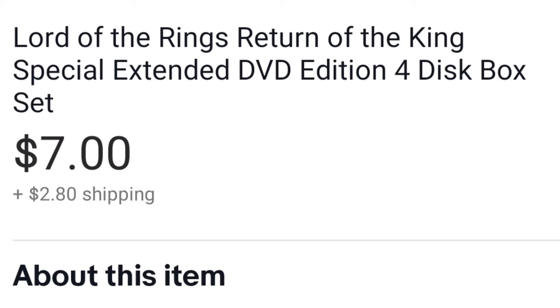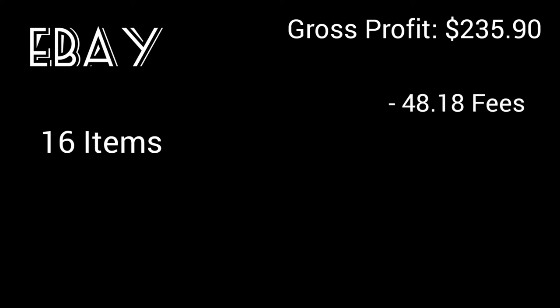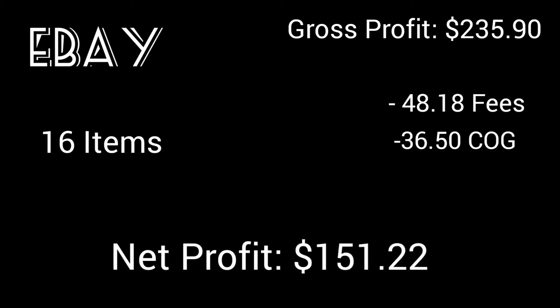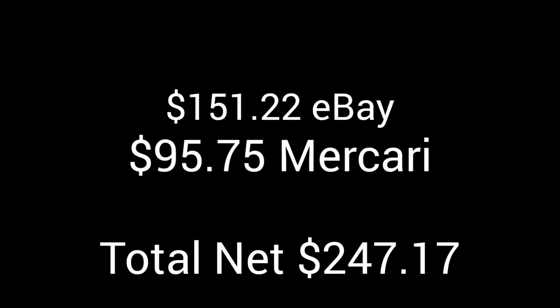That's it for my eBay sales in the last three weeks — 16 items with a total gross profit of about $235. Subtract the fees and cost of goods and you get a total net profit of about $150. Adding in my Mercari sales, the total net for the three weeks is $247 and some change. I'm very happy that I'm sticking to selling on both platforms.